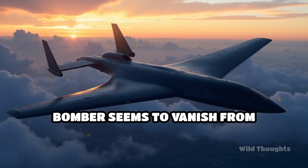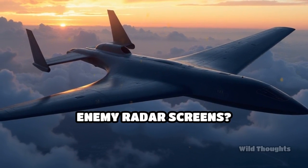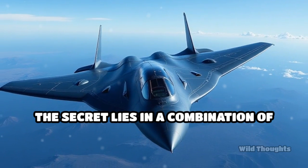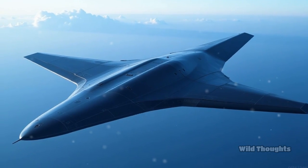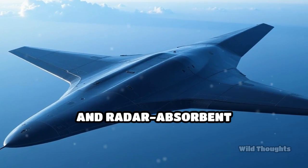Ever wondered how the B-2 Spirit Bomber seems to vanish from enemy radar screens? The secret lies in a combination of advanced stealth technologies: its unique shape, specialized materials, and radar-absorbent coatings.